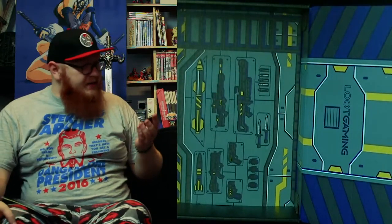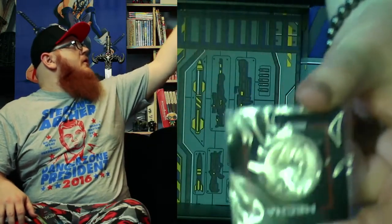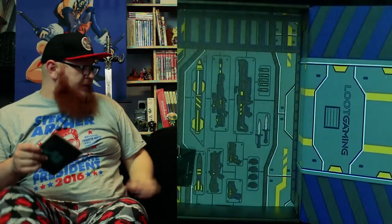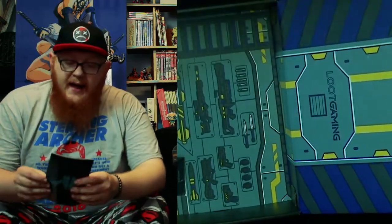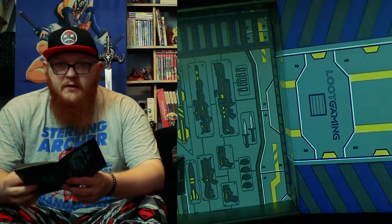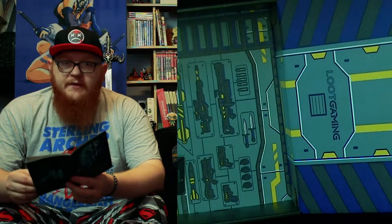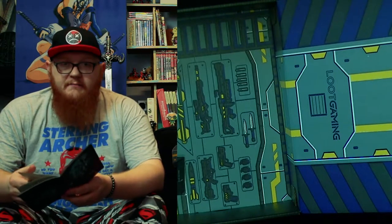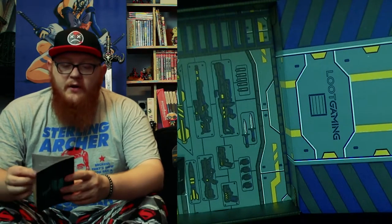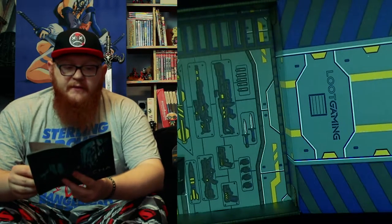The last thing we have is our Loot Crate pin — Man and Machine, augmented — which is related to Deus Ex. Now having the theme of Mecha for this month's crate, and having the problem they had with the Loot Crate DX — the futuristic Loot Crate DX having Mecha themed stuff inside it — I don't know if they've got their wires crossed with the timing but I think they may have failed themselves a little bit there.